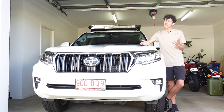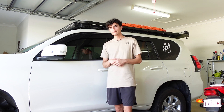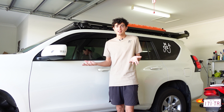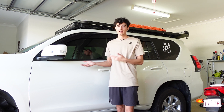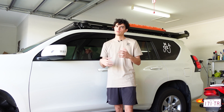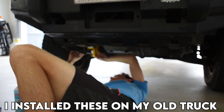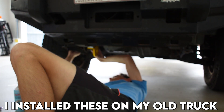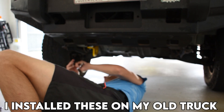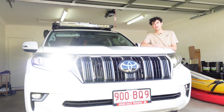Tip number three — credit goes to 4by4 Diesel — is to not buy aftermarket recovery points, because they come standard on these vehicles and are mounted to the chassis. He did a really good video comparing factory recovery points to bolt-on ones, making a really valid point. For me, I'm not going to rush out and spend money on recovery points when the factory ones will do the job.